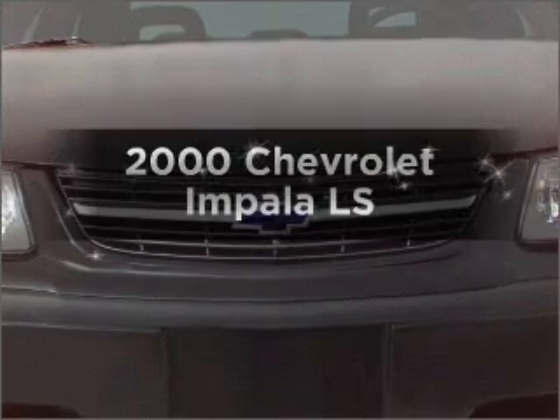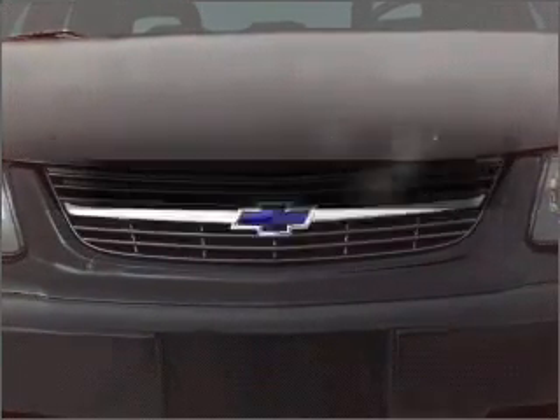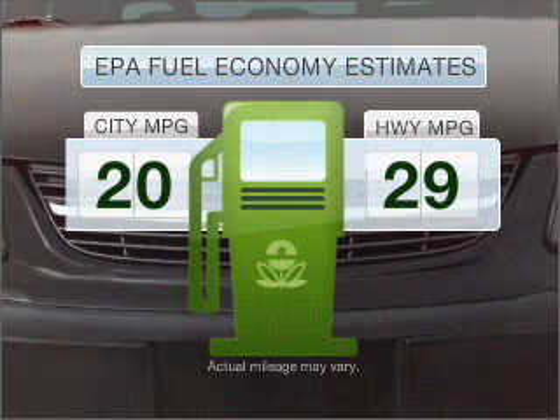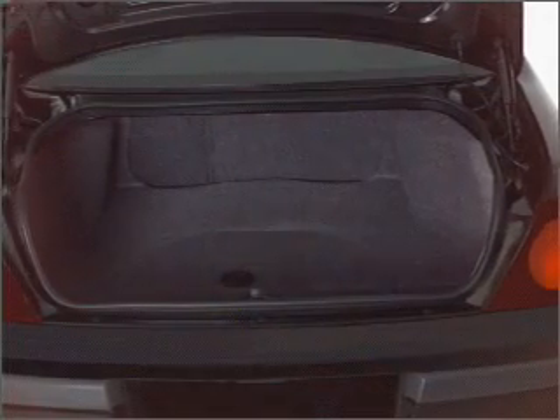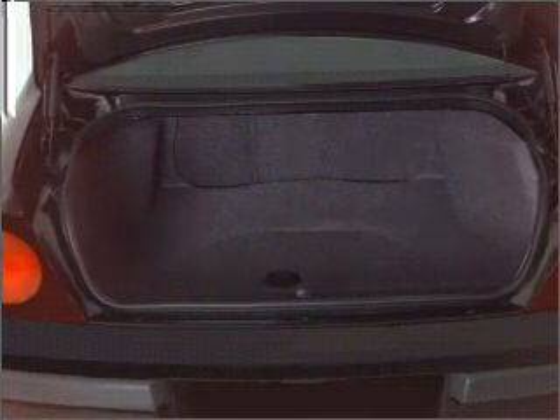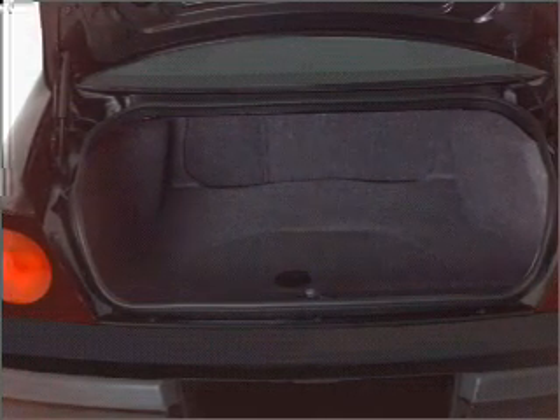If you're looking for an automobile with great attributes, look no further. In the city or on the highway, you'll spend less time at the pump with this fuel-efficient vehicle. With a reliable six-cylinder engine connected to a smooth-shifting automatic transmission, premium wheels lend a distinctive appearance.